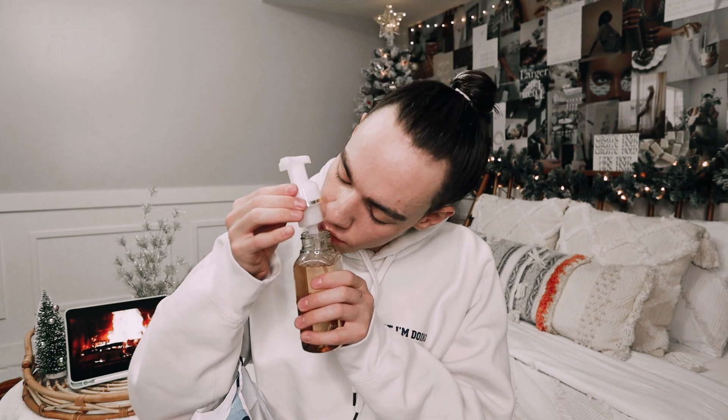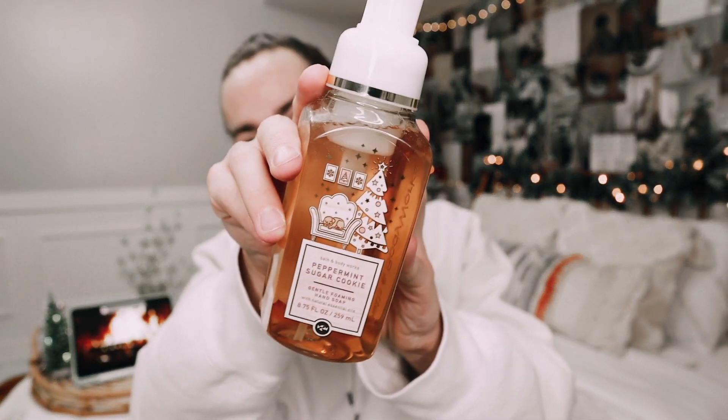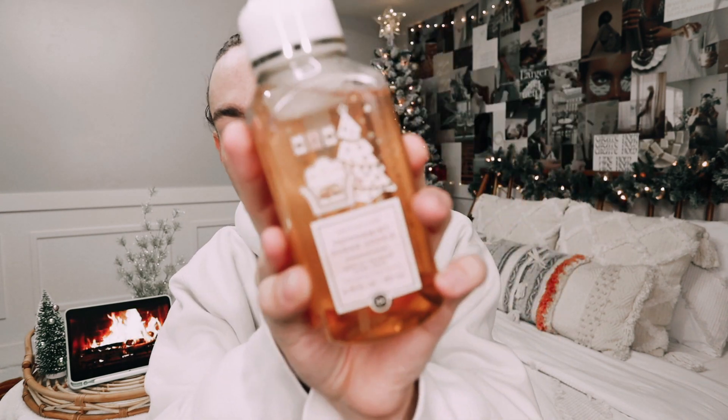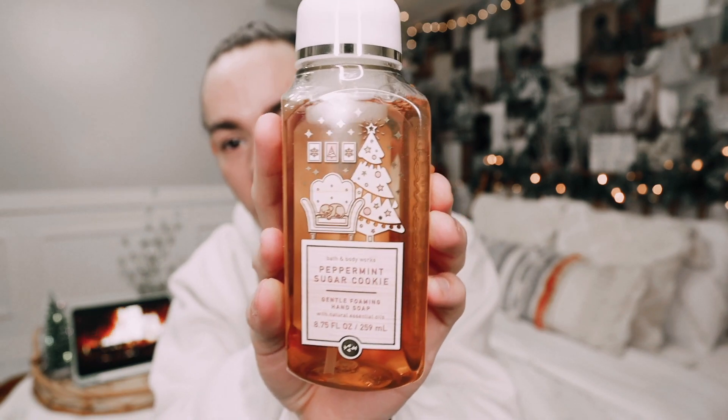I have a lot of soap to share with you guys today — like three bags worth of soap. In the first bag, I have the Peppermint Sugar Cookie, and this one has crushed peppermint, creamy butter, and soft sugar cookies. Oh my gosh, it smells so, so freaking similar to the candle, obviously. The packaging on this, I love — look how cozy it is. I really love the neutral and then the pink. And I just realized there is literally a puppy on the couch. Look how adorable that is.